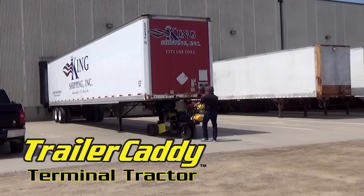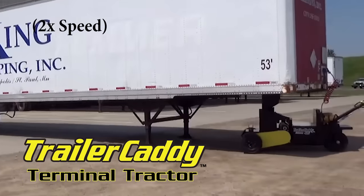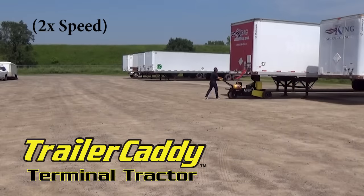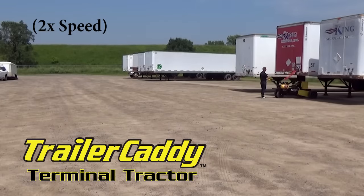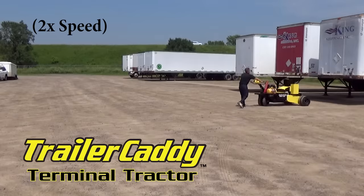The variable speed handlebar twist grip and wagon wheel steering enable a single employee to easily and safely move trailers across congested, active shipping yards. The Trailer Caddy's compact size, precise control and intricate steering will dramatically improve the operator's ability to maneuver large trailers in and out of tight docks or narrow staging areas.